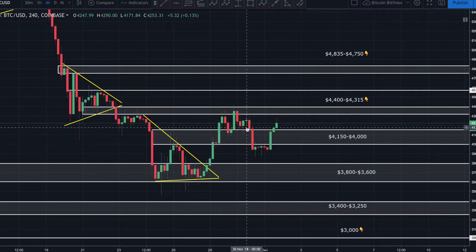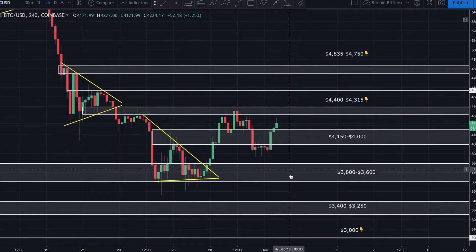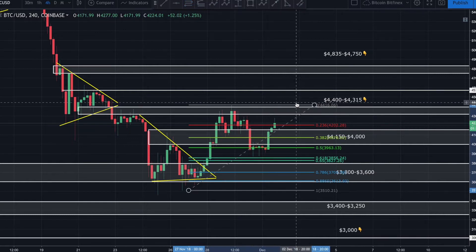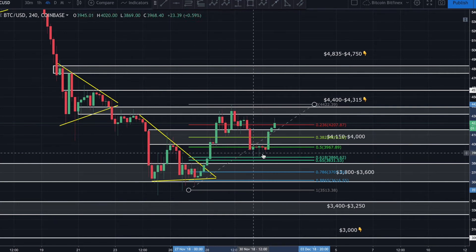Once it broke down below this four thousand dollar range, it found a little bit of support down into this order block — kind of the last stand before it would have fallen down to at least 3,800. It was able to hold right here. If we pull our Fibonacci swing low to swing high, we can see price came down and had a perfect hit right off the 618 fib, moved sideways, second tap off the 618, and then took off — pushing right back above 4150, which was acting as resistance. And here we sit now, above 4150.